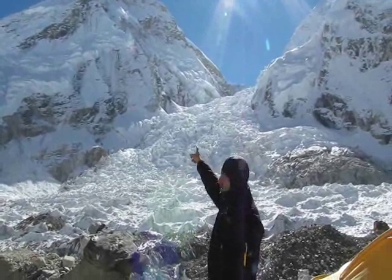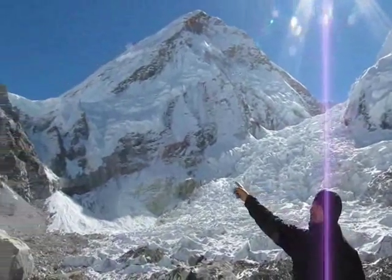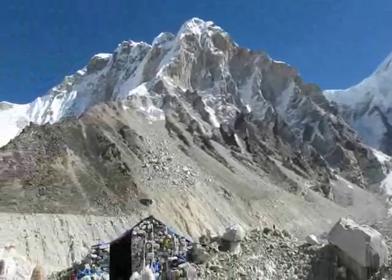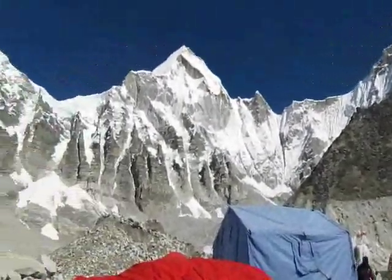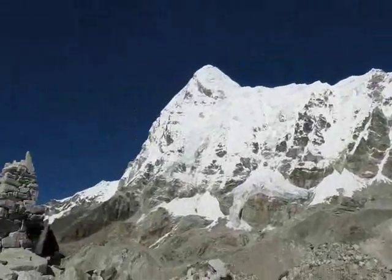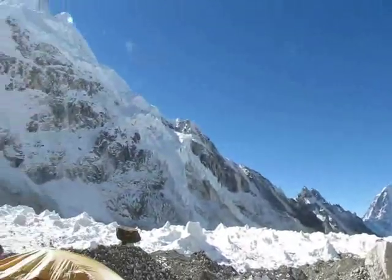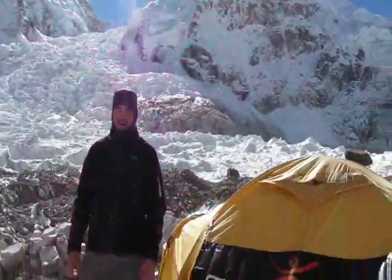Then we have Khumbutshe, this peak over here, and I just take in a little panoramic view of all the beautiful peaks that we've got surrounding base camp here. They're just absolutely incredible, so just enjoy the view. And you can see just how awesome it is out here.